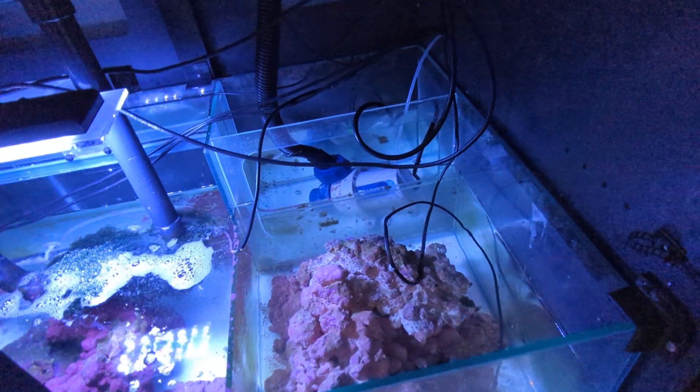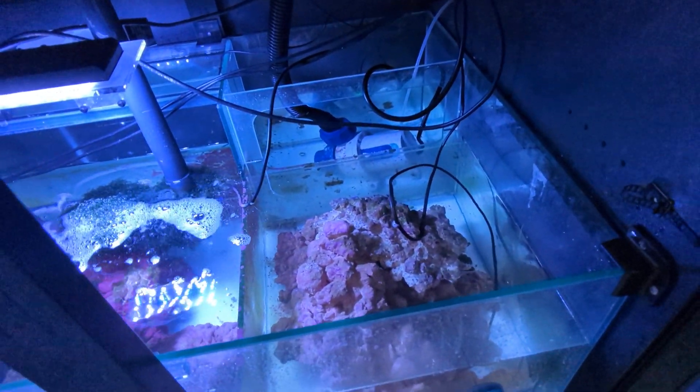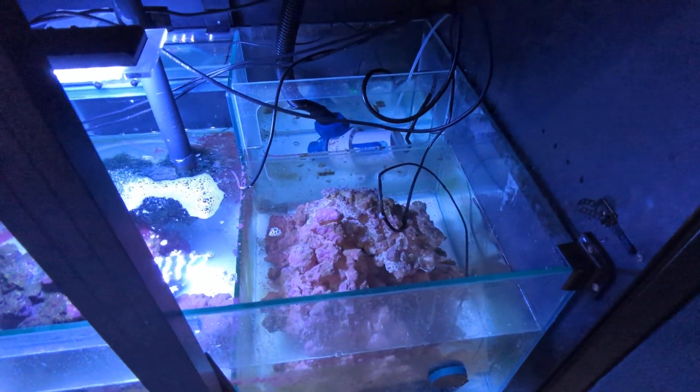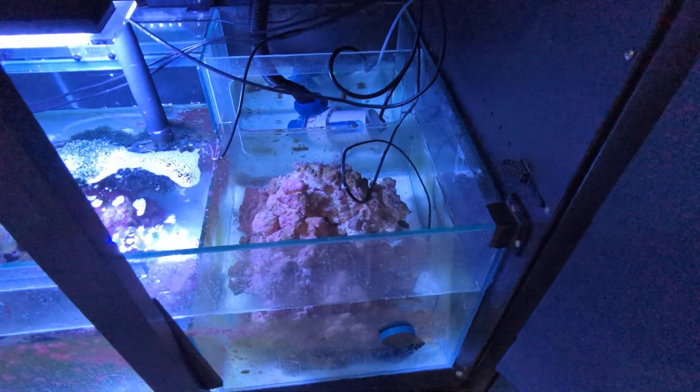Recently I took apart the Vectra and I cleaned it and it's whisper quiet now, which is awesome. Even at factory it was a little bit noisy, so it was really great to see a significant difference there.